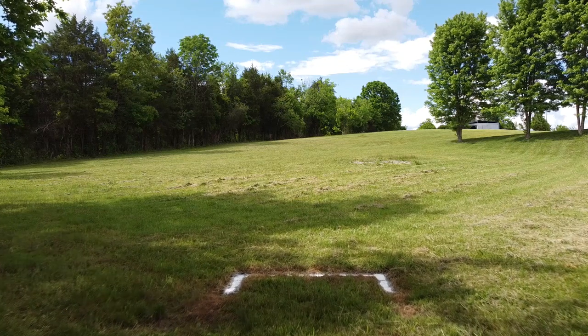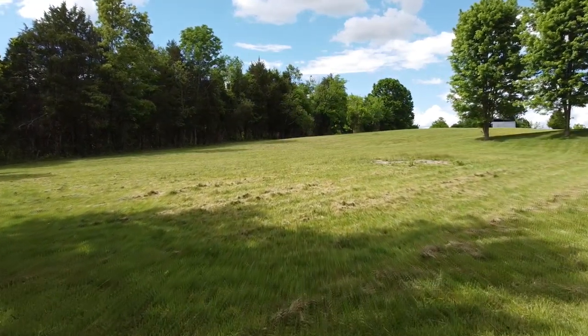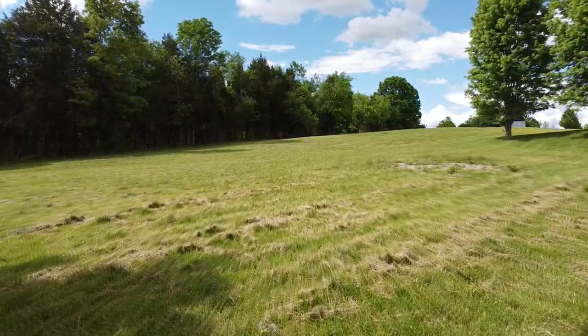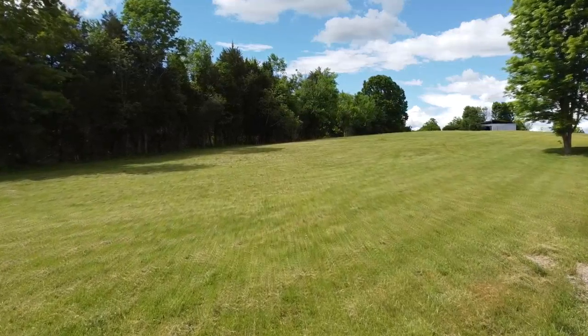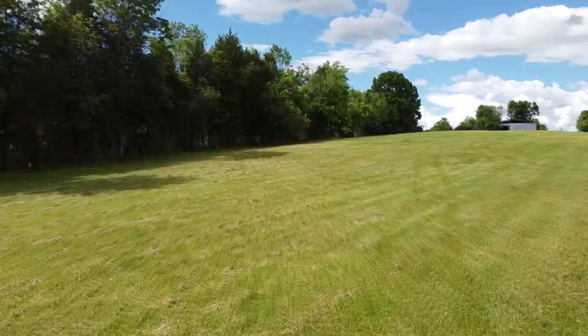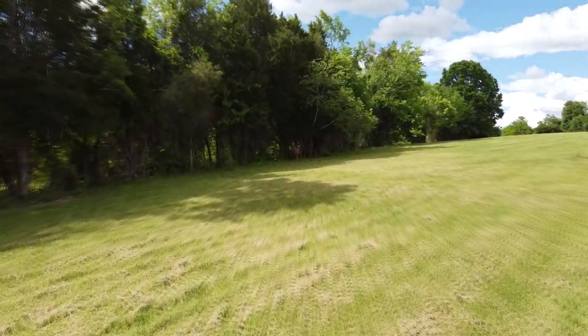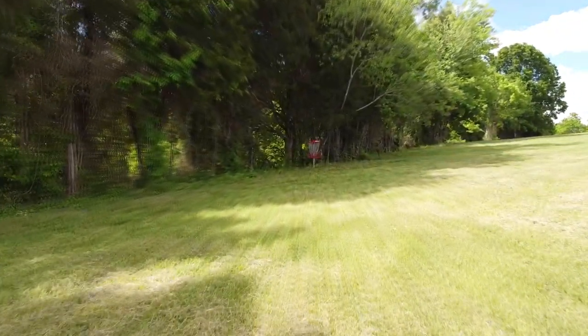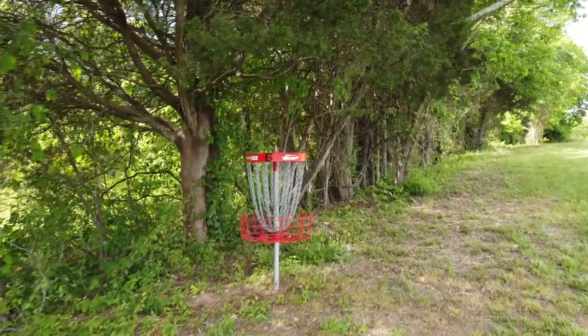Hole number six here at Halo Disc Golf and Sports nine-hole disc golf course is one of the longer holes, measuring in at 283 feet. This par 3 plays uphill the entire length of the fairway, which makes the basket quite a bit harder to reach than what your eyes are telling you. Off the tee, there is an OB fence on the left side, so make sure your approach shot or drive don't skip too far left of the basket.